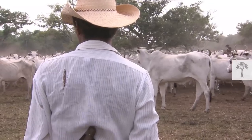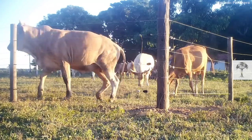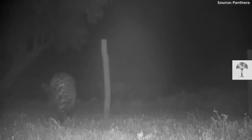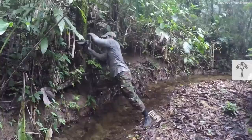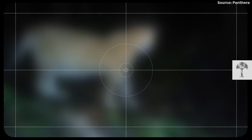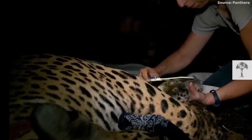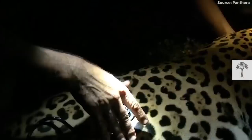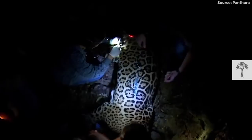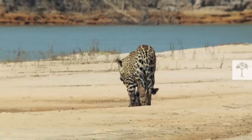Field teams train farmers in anti-poaching techniques and help them build predator-proof enclosures with electric fences. The team installs camera traps near roads and around farms. They collar jaguars, like this young male. And if everything goes well, the newly fitted satellite transmitter will send GPS locations for the next few years, allowing the team to track and understand his movements.